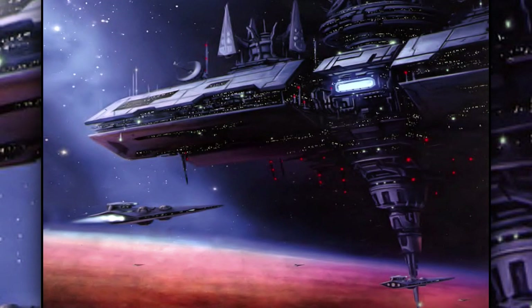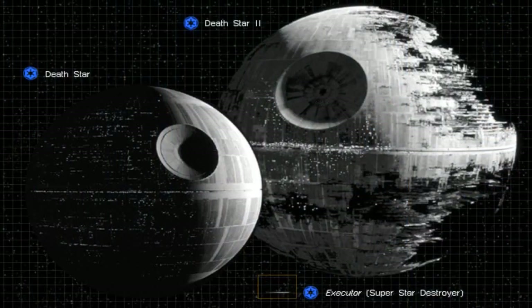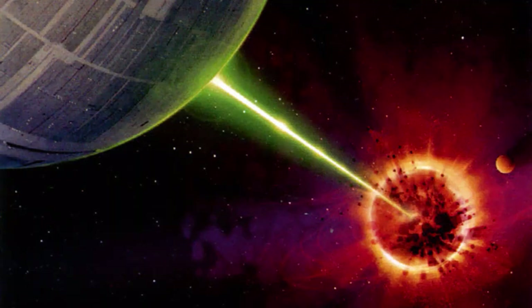Second are the battle stations. They were basically space stations armed for combat. The most famous example of battle stations were the two Death Stars, which were capable of destroying entire planets with their superlasers.